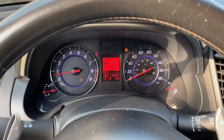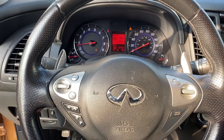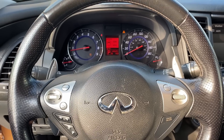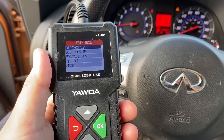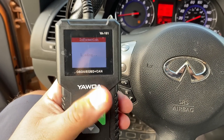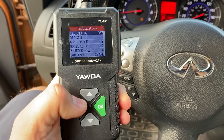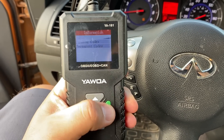We don't have a check engine light right now, but that doesn't mean we don't have a code stored in the engine computer. The next thing we should do is connect a scan tool and see if we have any saved trouble codes. I've got my scan tool connected — I'm using the YA-101, a very basic scan tool just for a quick code check. Going into the diagnostic menu, we do have one DTC count.